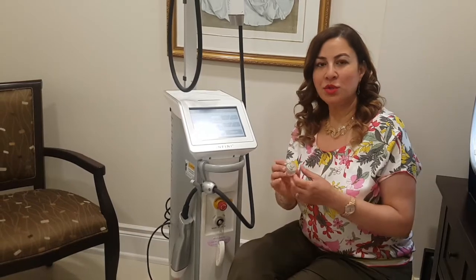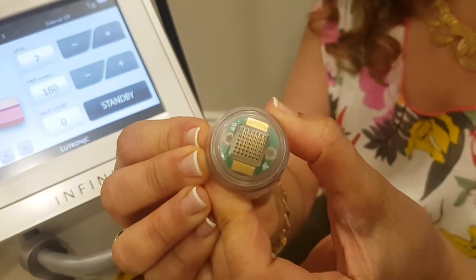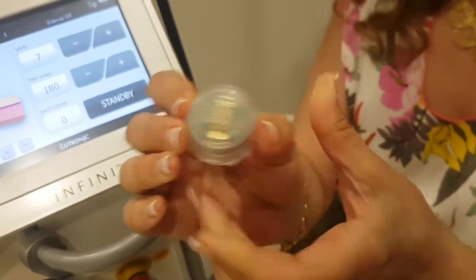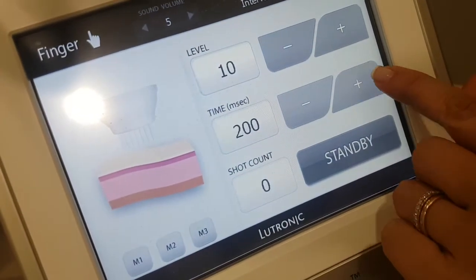So this is how the machine works. Those are the needles — multiple needles, small needles, gold coated. This is the tip of it, and I can adjust the level and how deep I can go. I can also adjust the energy.